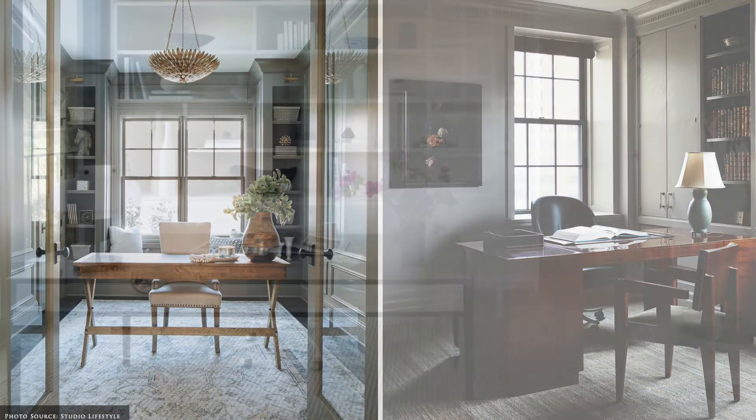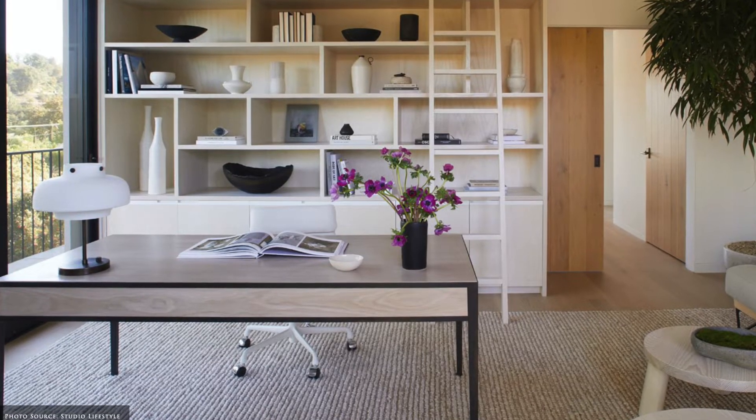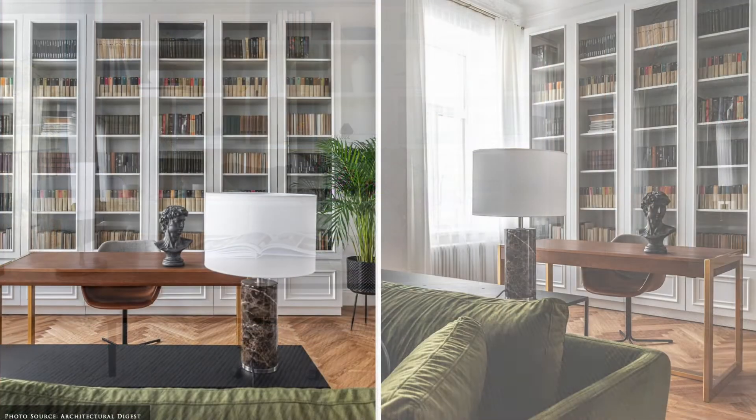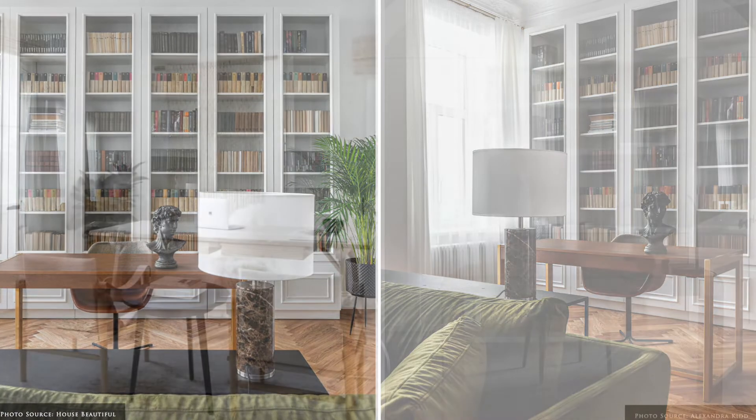If you have a dedicated room, placing the desk away from the walls will emphasise space and allow for extra storage and display options, such as wall units, bookcases, art and mirrors.